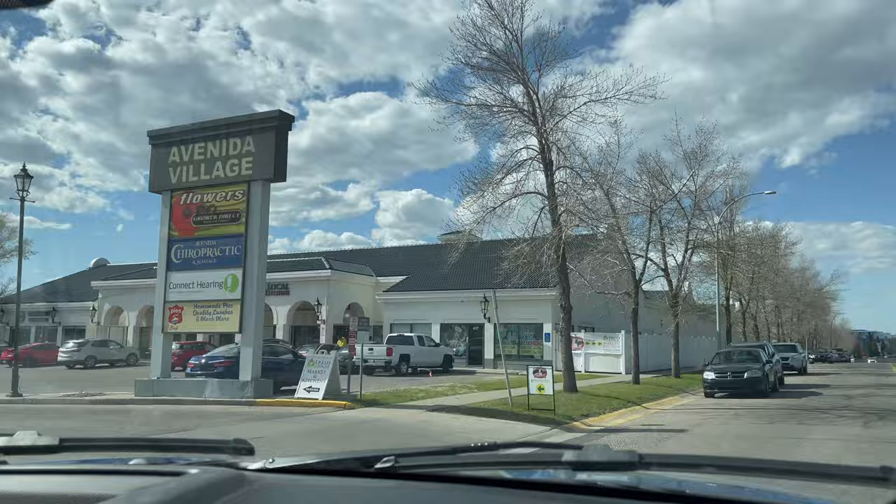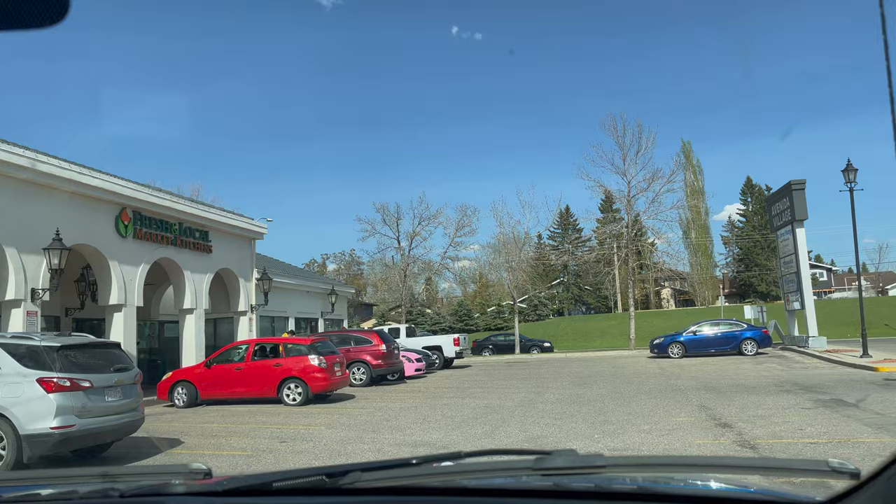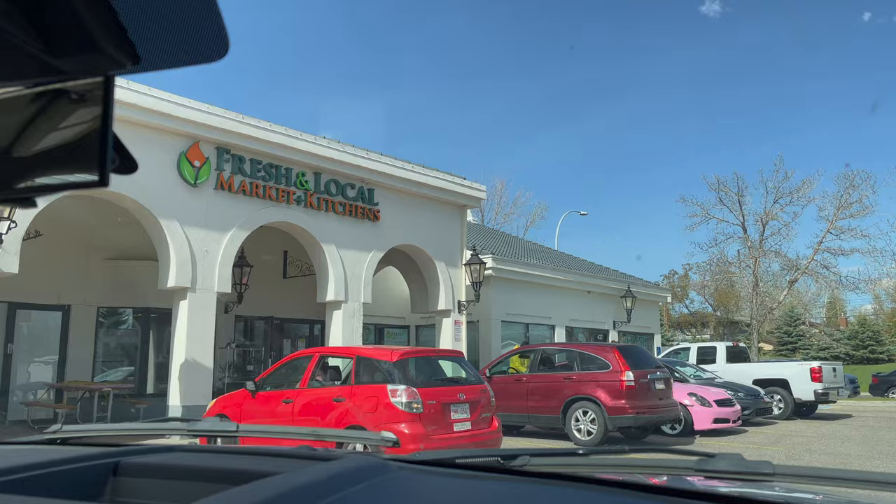We are on our way to check out the local food market, and what better way to celebrate than by supporting local. By the way, this is in Calgary down south — it's called Avenida Market.